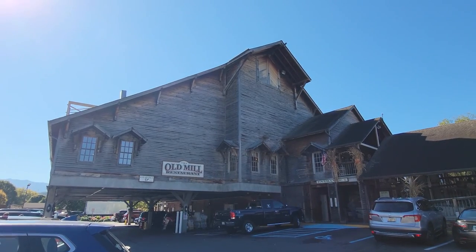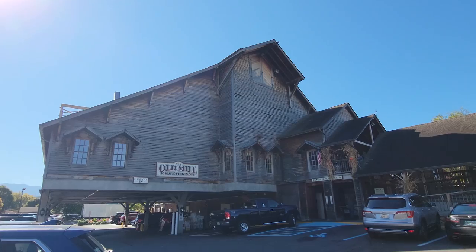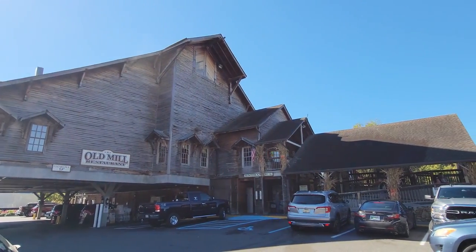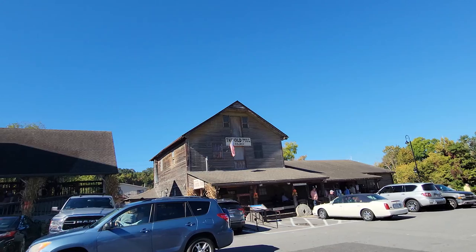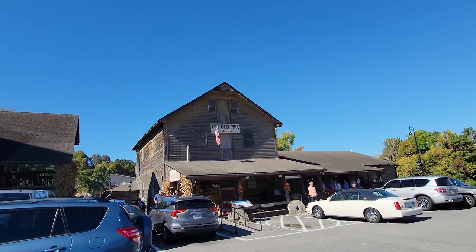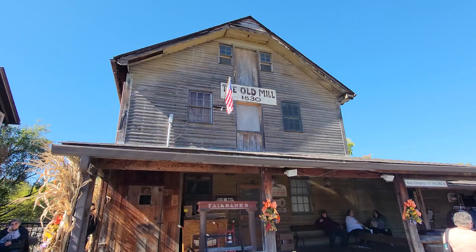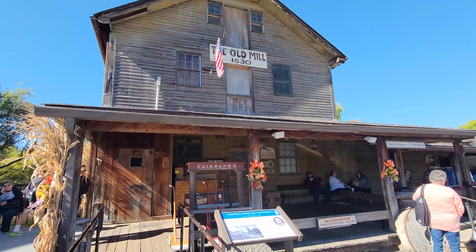We did a video for lunch, we did dinner, and I think we've done breakfast here. So we're going to head in and show you that. It is fall time here in the Smokies. The Old Mill restaurant is because of this over here — the original Old Mill, built in 1830. There is a lot of history here in Sevier County, starting with the Old Mill.